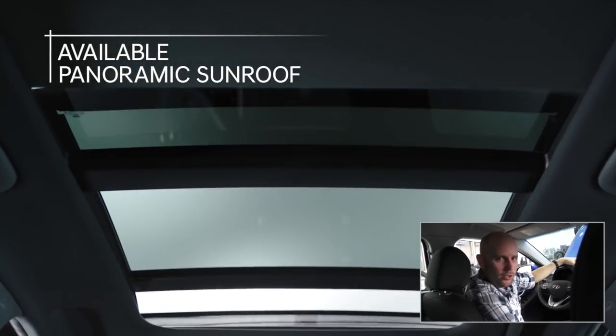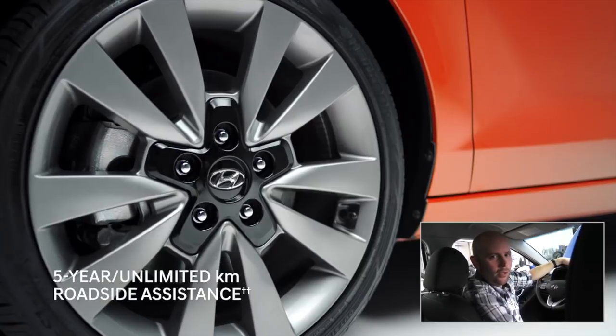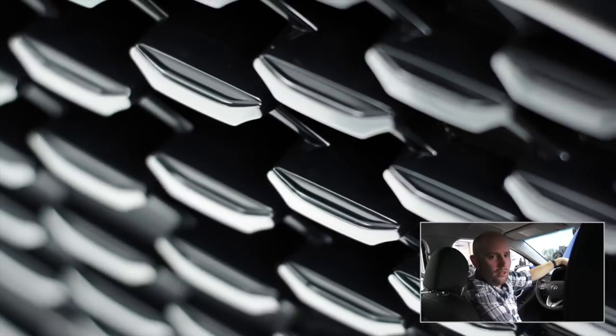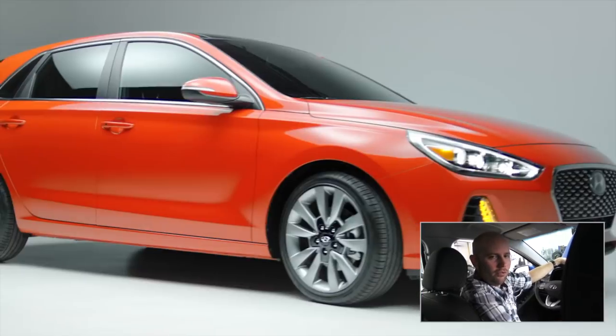This particular one that we're sitting in includes heated seats, heated steering wheel, a big beautiful 8-inch touchscreen with Apple CarPlay and Android Auto. And it's a safe vehicle as well — Top Safety Pick by the IIHS. Passes every test with flying colors.